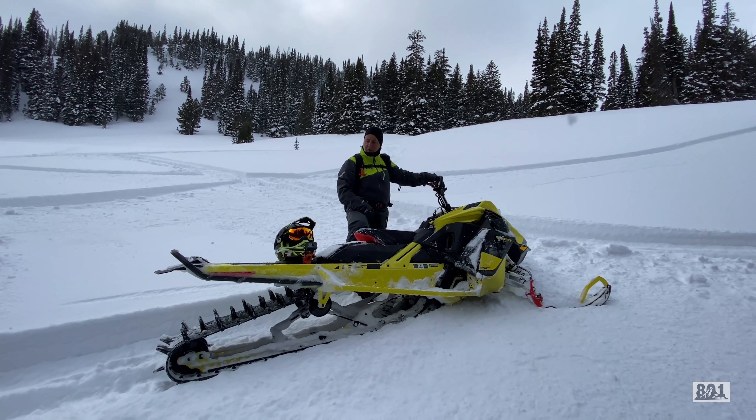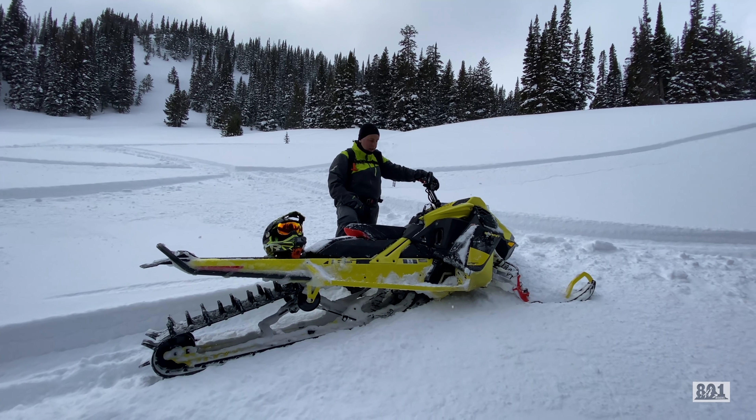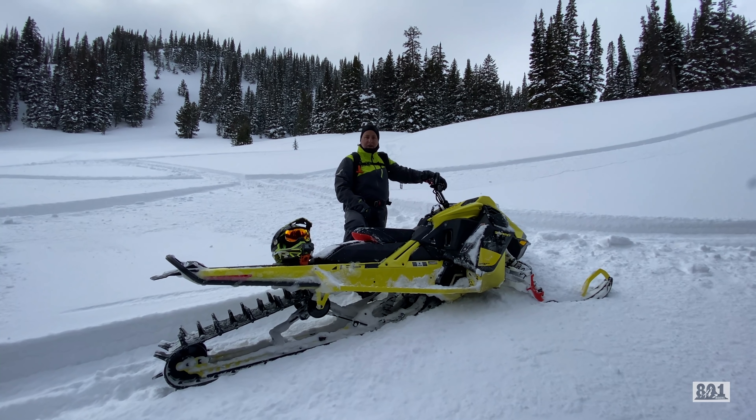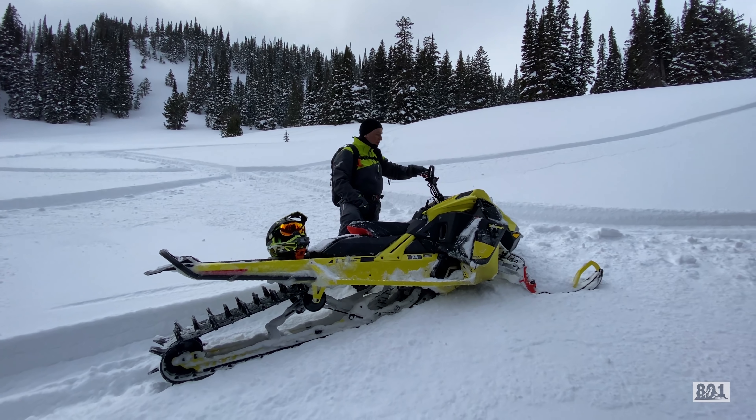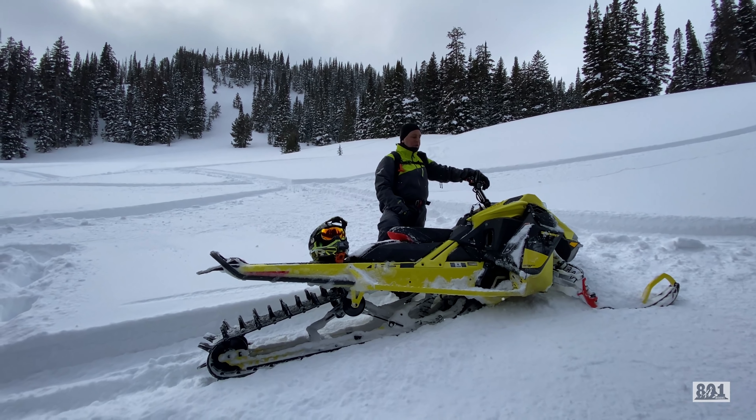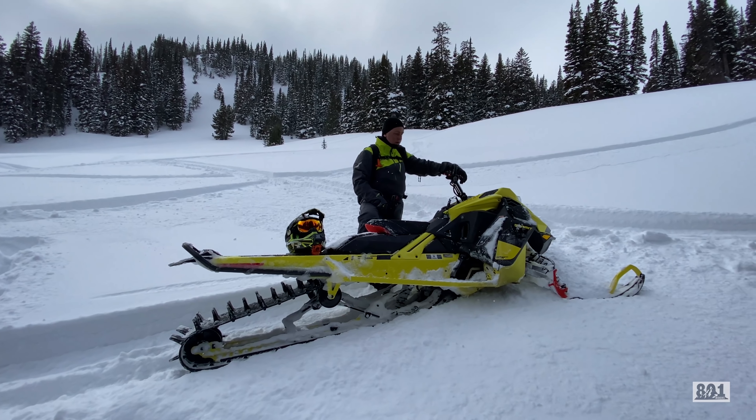We basically unloaded it from the trailer in the parking lot and haven't done anything to it. It's basically got right around 110 to 120 miles on it — it's not even broke in yet. So this thing will be crazy, crazy.